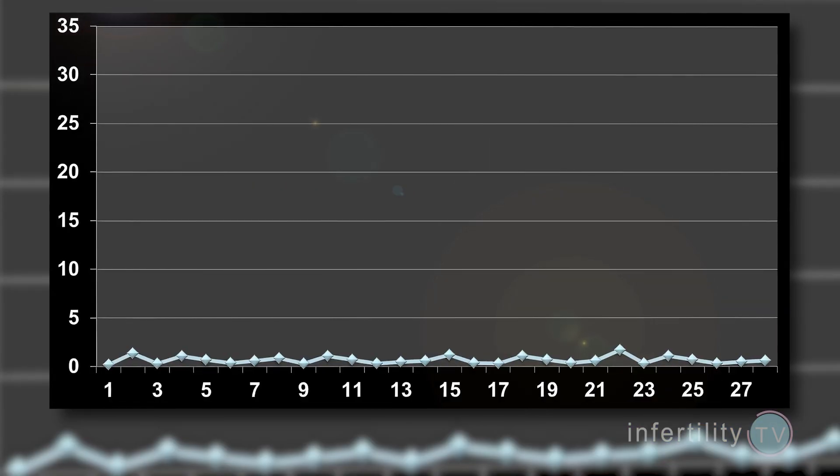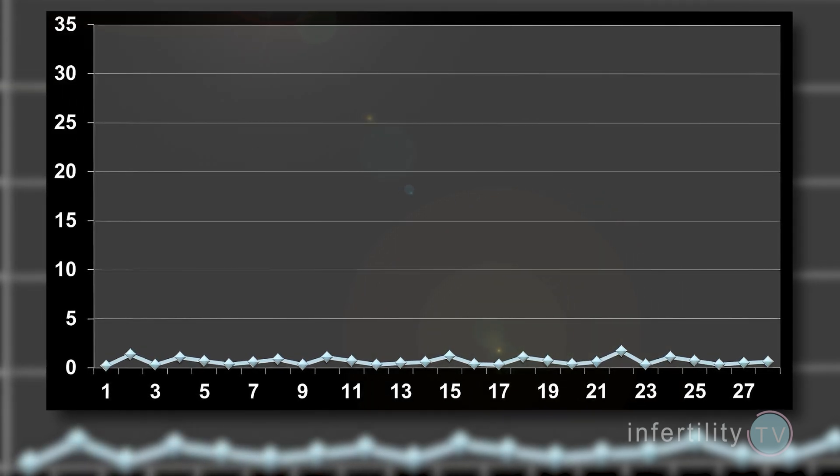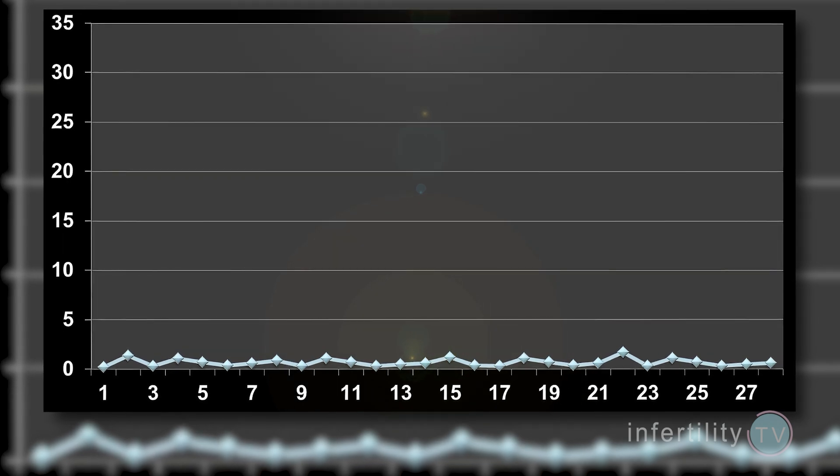In order to understand what your progesterone levels mean, you need to first understand two pictures. Here's the first picture. In women who never ovulate, progesterone levels are low all of the time. Low, however, does not mean zero. There is always a little bit of progesterone being produced by the ovaries and the adrenal glands.